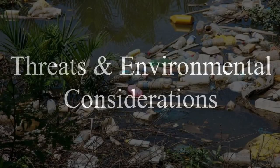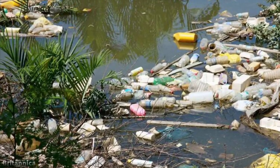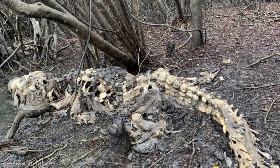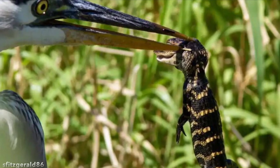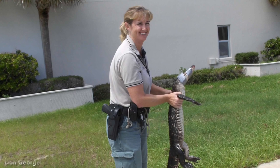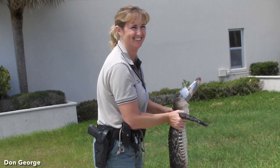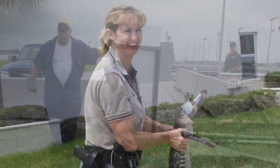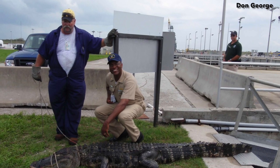The main threat facing American alligators is the destruction and pollution of wetland habitat. In addition, alligator eggs and young are often preyed upon by a variety of birds, mammals, and fire ants. If a problematic alligator is encountered on government property, personnel should contact their installation's natural resource specialist, pest management personnel, or game warden rather than handling the situation themselves.